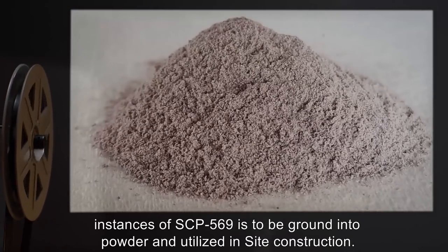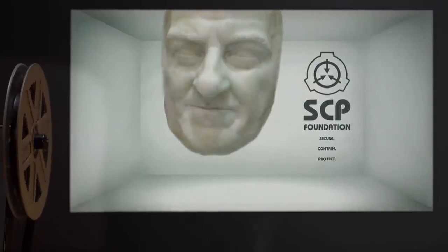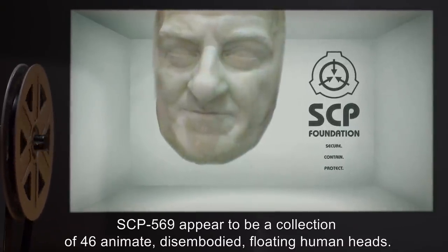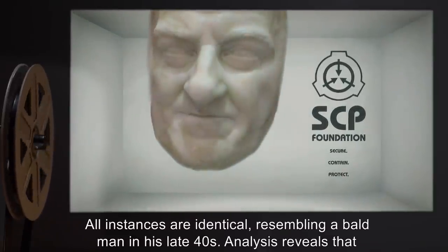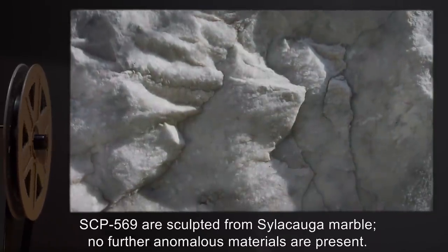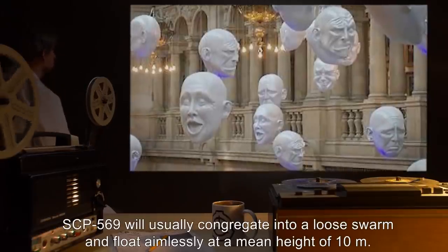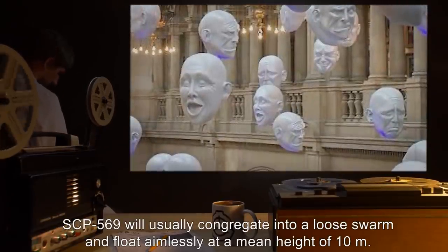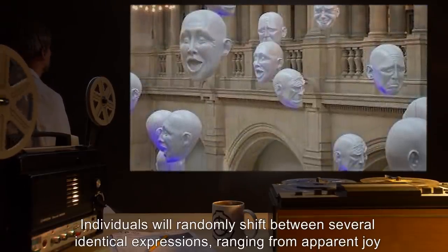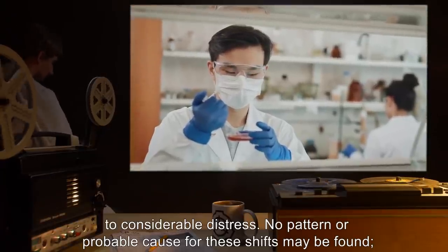Matter produced by agitated instances of SCP-569 is to be ground into powder and utilized in site construction. Description: SCP-569 appear to be a collection of 46 animate, disembodied, floating human heads. All instances are identical, resembling a bald man in his late 40s. Analysis reveals that SCP-569 are sculpted from silicauga marble. No further anomalous materials are present. SCP-569 will usually congregate into a loose swarm and float aimlessly at a mean height of 10 meters. Individuals will randomly shift between several identical expressions, ranging from apparent joy to considerable distress. No pattern or probable cause for these shifts may be found.